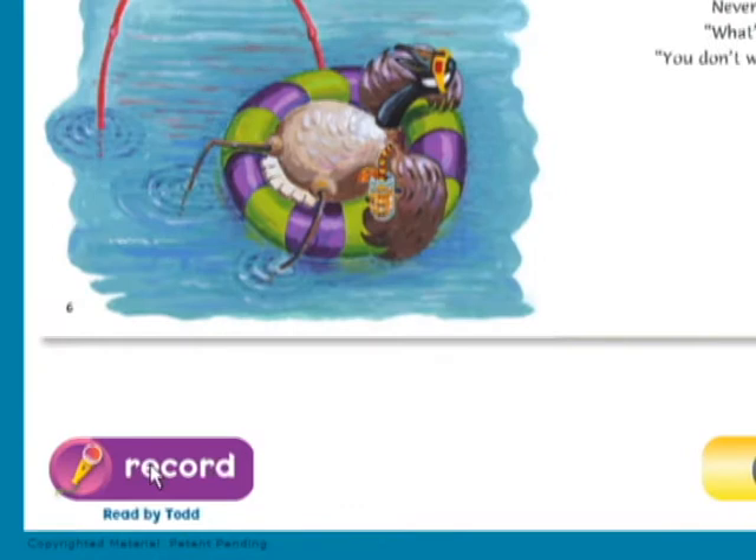With Ripple Reader, kids can record themselves reading any story in their Ripple library and make recordings of their own stories or any book they choose.